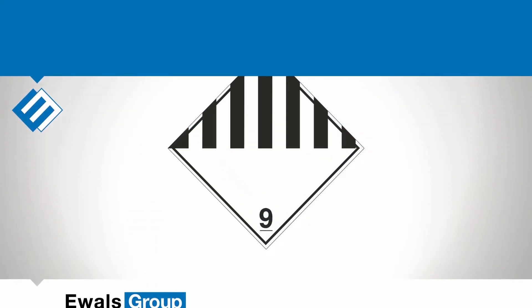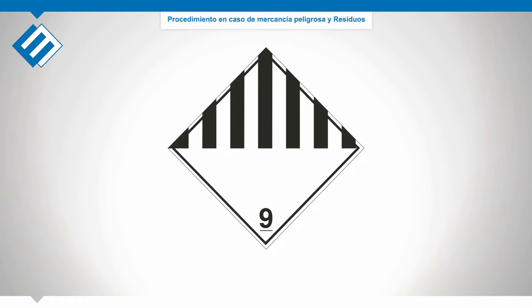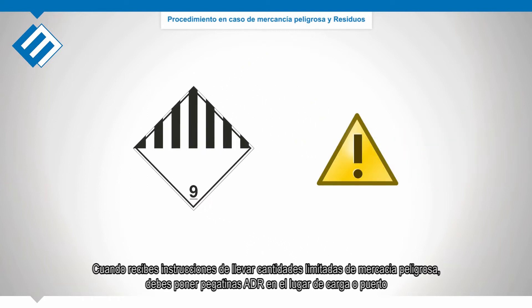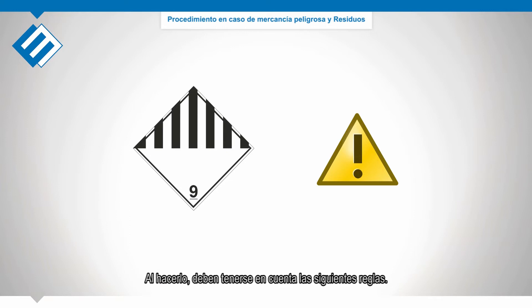IMO — International Maritime Organization. When you receive instructions to carry limited amounts of dangerous goods, you will need to label the trailer already at the loading place or at the harbor. When doing so, the following rules should be taken into account.